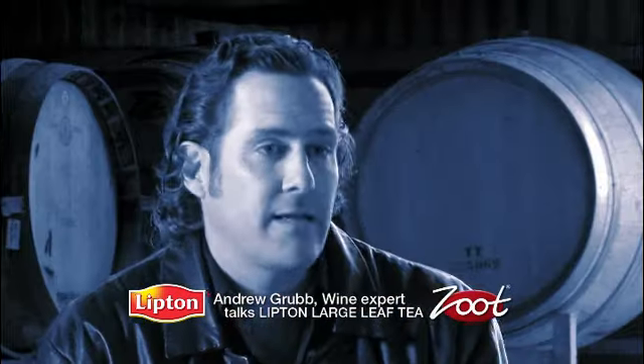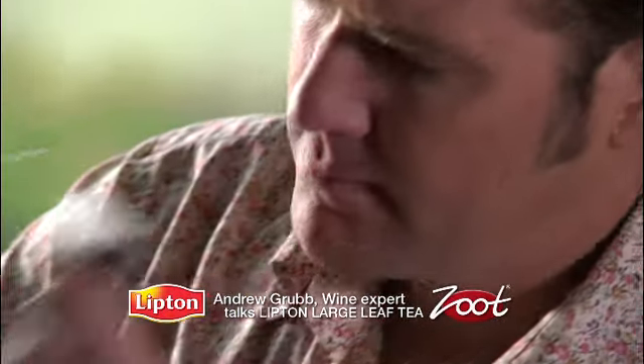Andrew, you've got an exceptional palate for tasting wines but we gave you the Lipton Large Leaf Range to try. What did you think? Like wine, it involves all the senses. The pyramid bag is where it all happens. You've got more room for the larger leaves and the fruit pieces to move around and it gives a better infusion to the tea.